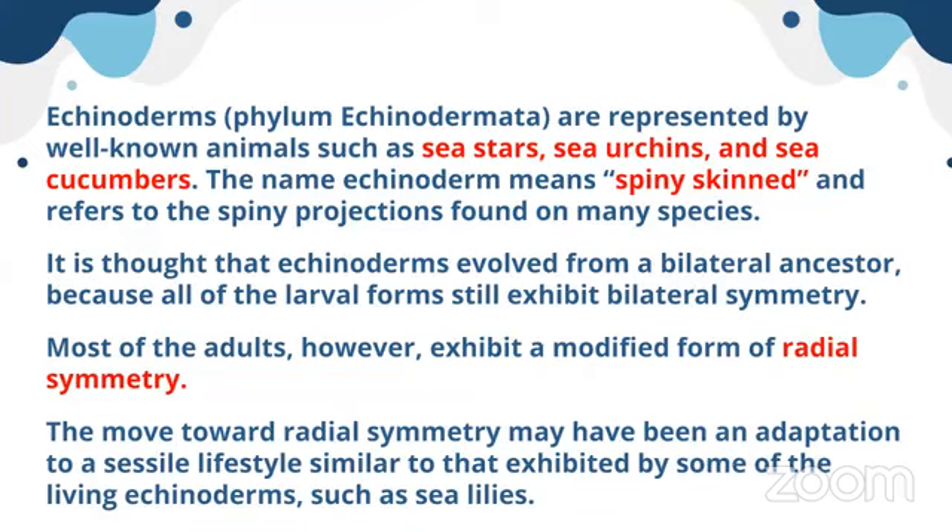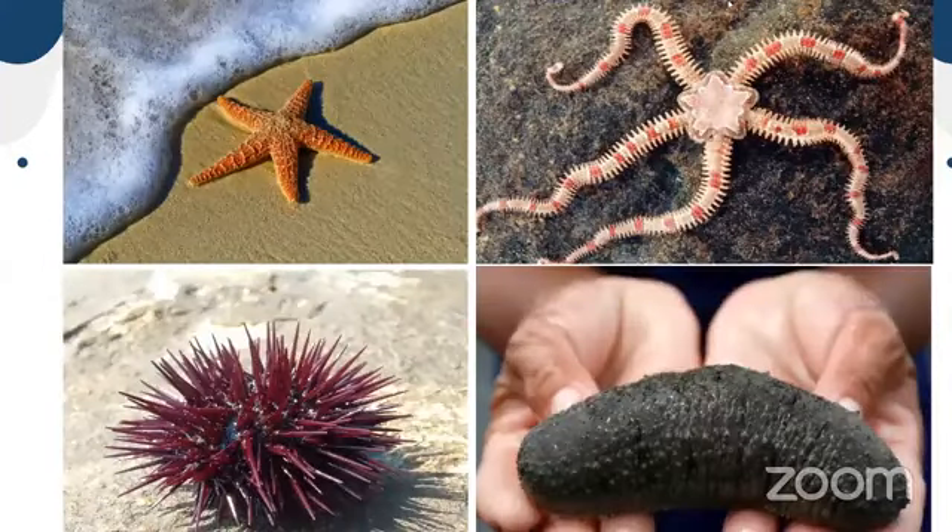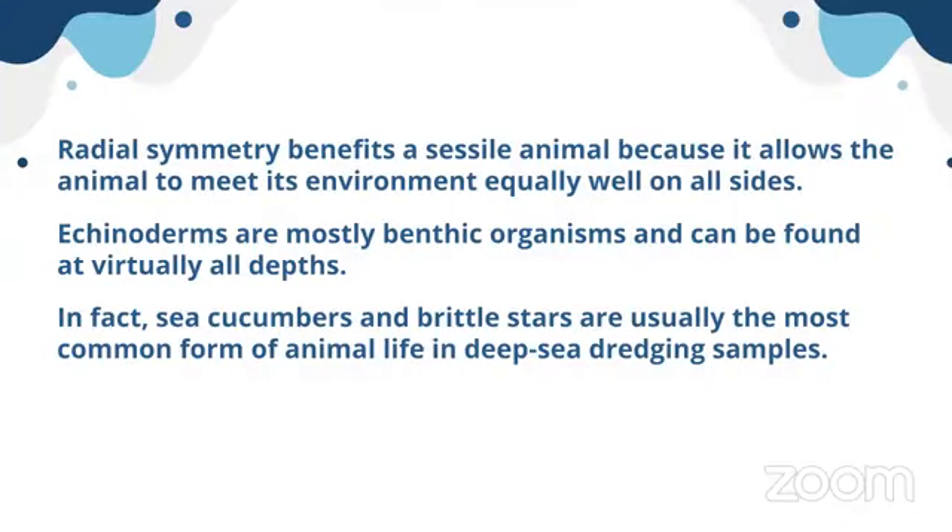When echinoderms become radially symmetrical, it is very helpful for them to interact with the environment equally from all sides. Here in the first picture is a sea star, the second picture is about a brittle star, the third one is an urchin with very long projections, and the fourth is a sea cucumber — named for its cucumber-like shape. Echinoderms are mostly benthic, sometimes attached or moving very slowly along the bottom of the ocean or reef flats.